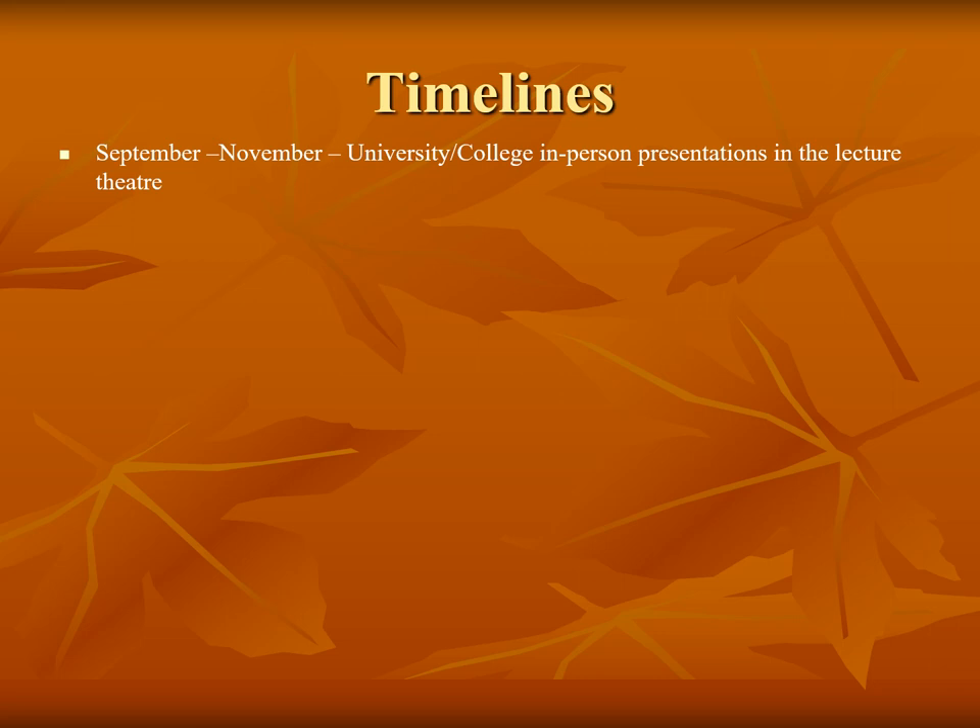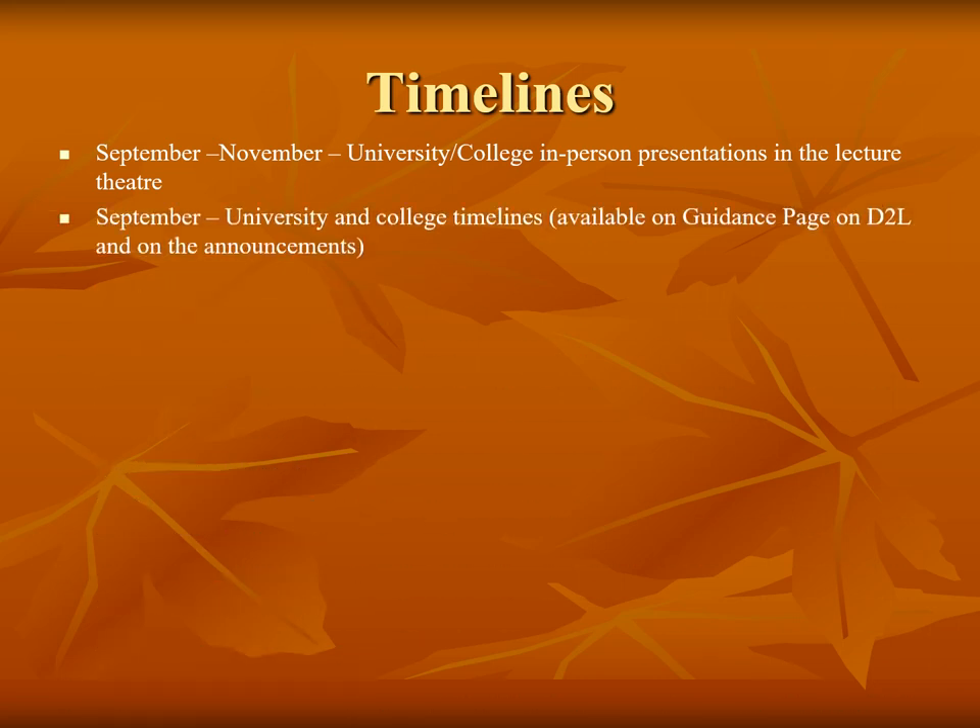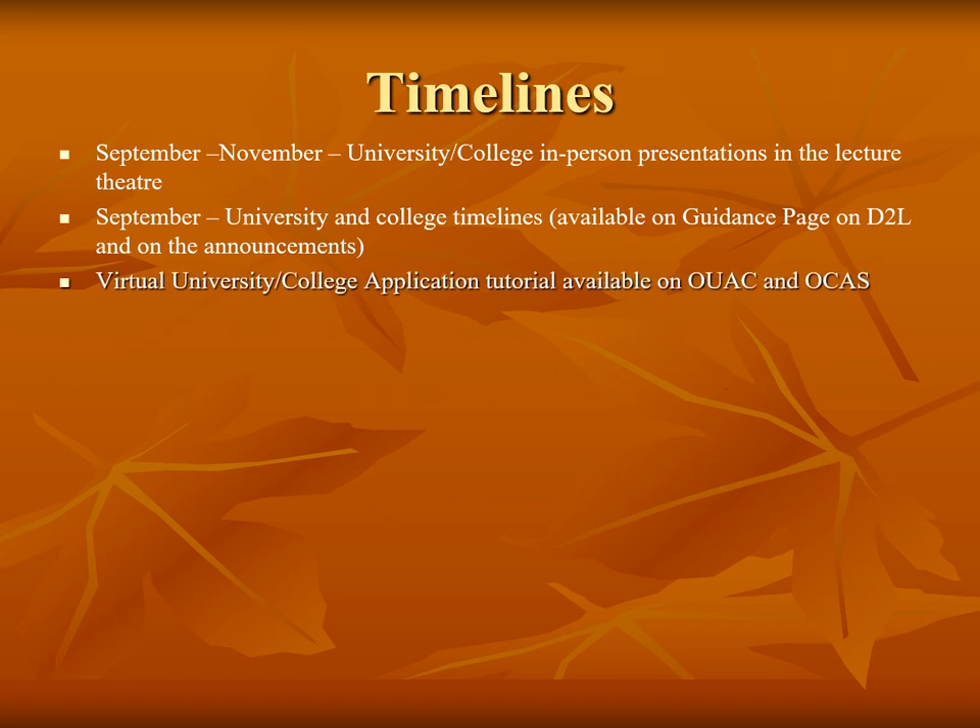Applications become open in October, and students can apply to the Ontario College Application Service, or OCAS, as soon as the programs for September 2023 become available. Students can apply to the Ontario University Application Centre, or UAC, as soon as they receive the access information and personal identification numbers in late October. The first transmission of data to UAC and OCAS takes place in early October.